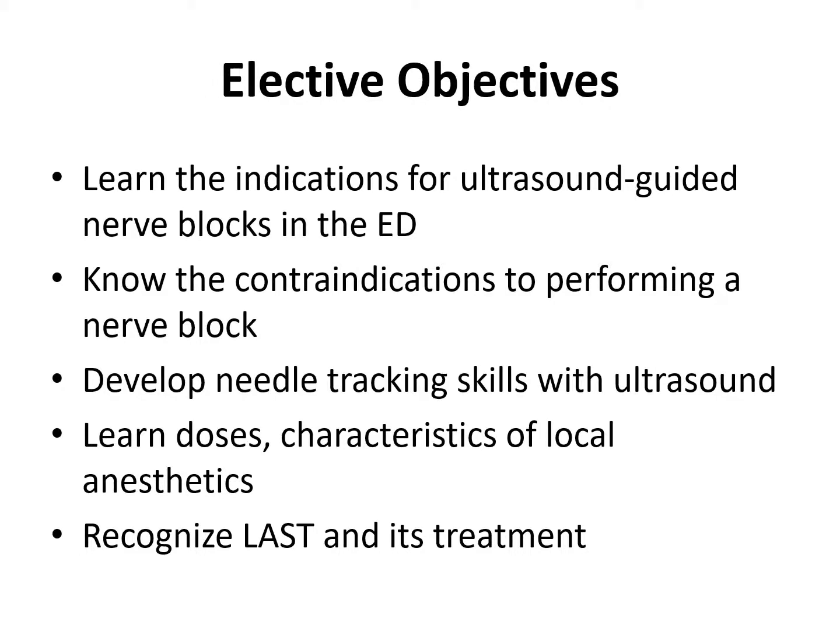Here are the objectives for the elective. One: to learn the indications for ultrasound guided nerve blocks in the emergency department. Two: to know the contraindications to performing a nerve block in certain situations. Three: to develop needle tracking skills using ultrasound, done on phantoms as well as real patients in the emergency department. We will also learn the doses and characteristics of local anesthetics used for these procedures, and finally, learn to recognize the signs of local anesthetic systemic toxicity, or LAST, and the management of this potentially life-threatening complication.